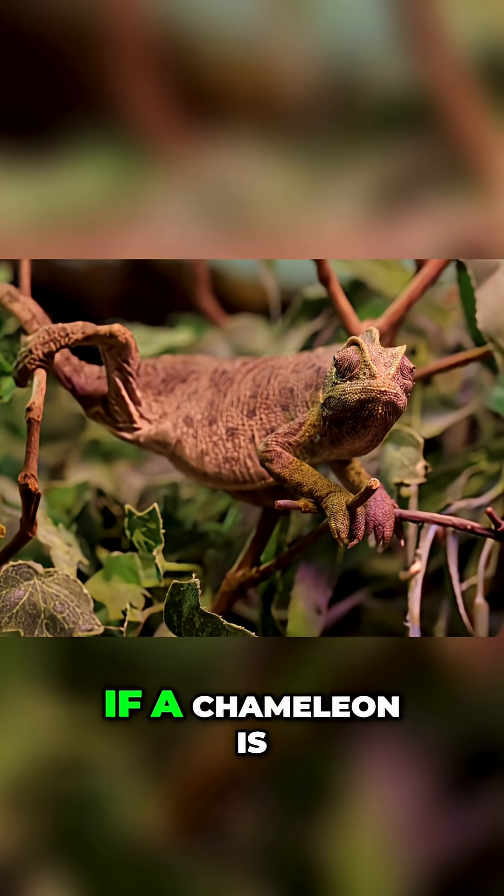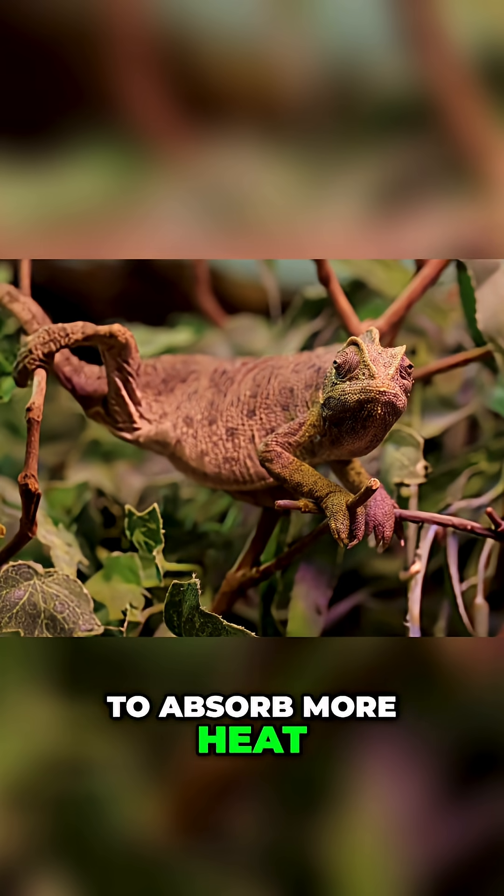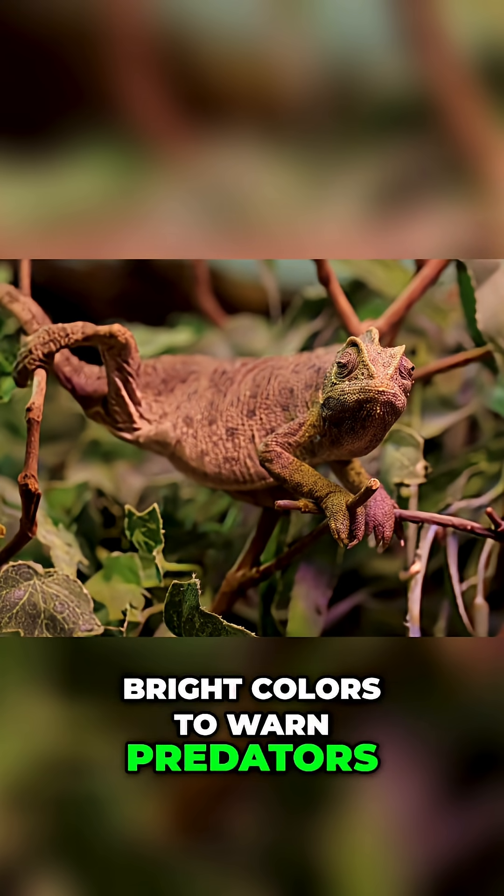For example, if a chameleon is feeling threatened, it may turn darker to absorb more heat, or it may display bright colors to warn predators.